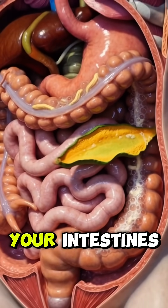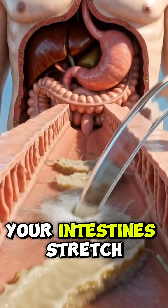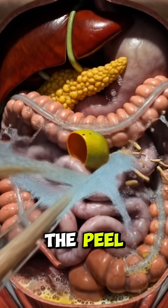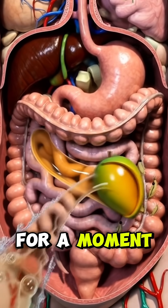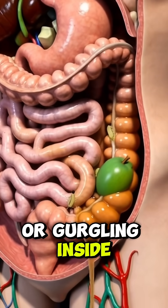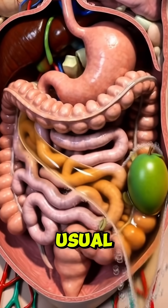By the time the peel reaches your intestines, the heavy fiber load takes over. Your intestines stretch slightly as they pull water into the gut to soften the peel. Good bacteria begin breaking it down, but the tannins may slow digestion for a moment. Some people might feel mild bloating or gurgling — inside, it looks like your gut is pushing through a tougher workout than usual.